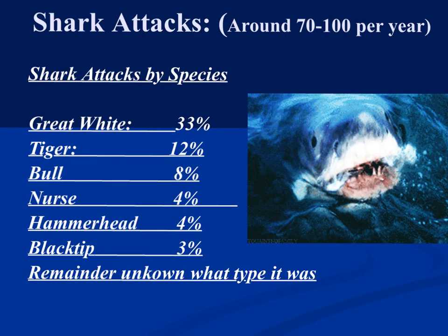Looking at shark attacks around the world, there are roughly 70 to 100 per year. The breakdown by species includes black tip, hammerhead, great white, tiger, and bull shark. These percentages don't add up to 100% because when someone is being attacked by a shark, they're not going to identify the species — so the remainder are simply listed as unknown.